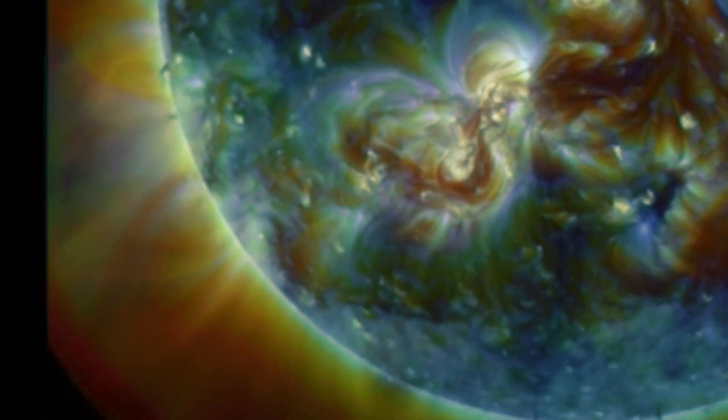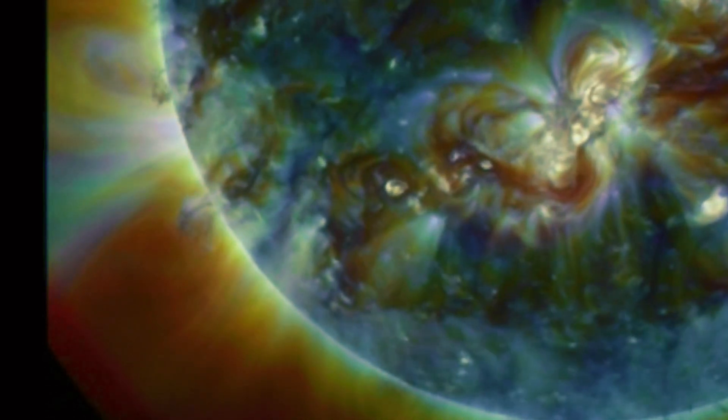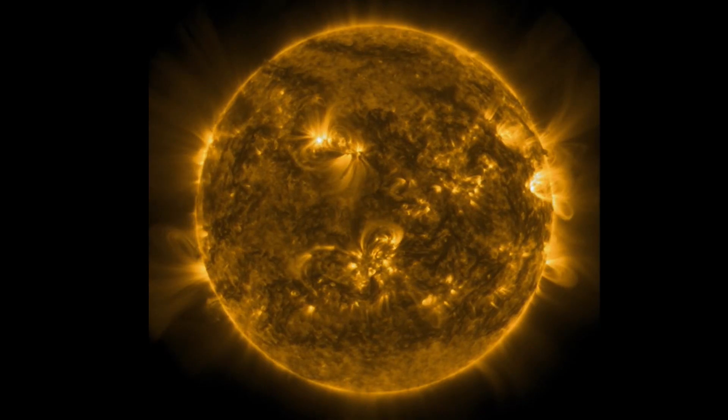We're going to get a close look at this large plasma tornado in the southwest region on our sun. Look at the size of this thing — standing about eight Earths tall, twisting around.